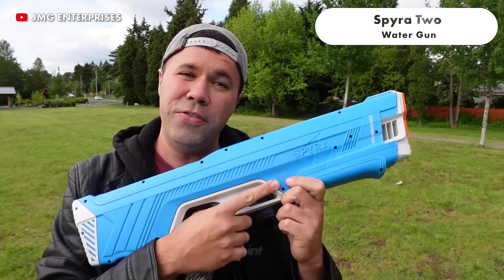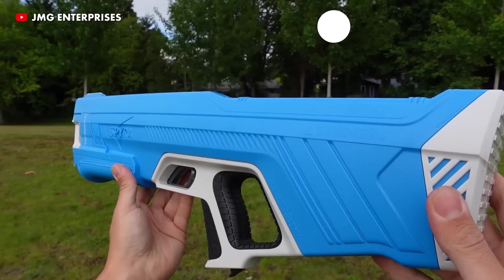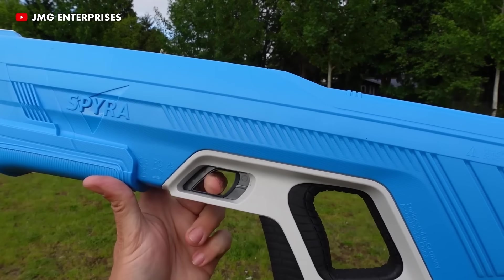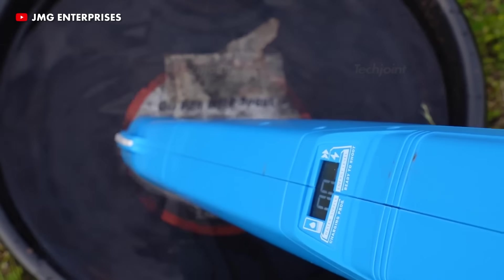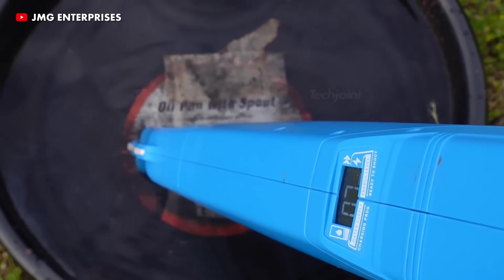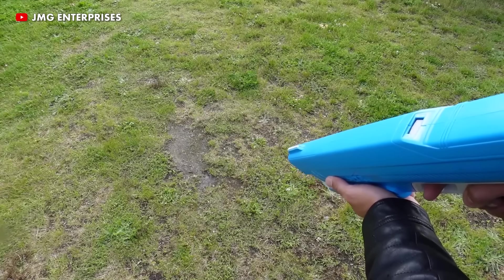This is the new Spira Double Water Gun that will unleash the kid in you. Each pull of the trigger launches a forceful individual blast of water with unparalleled precision. To reload, simply dip the front of the Spira 2 into a water source and it will fully load and repressurise automatically in 10 seconds.